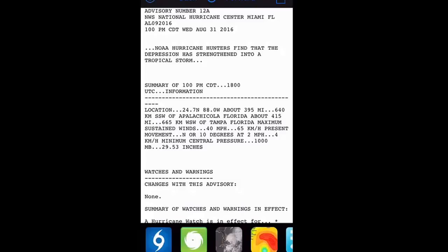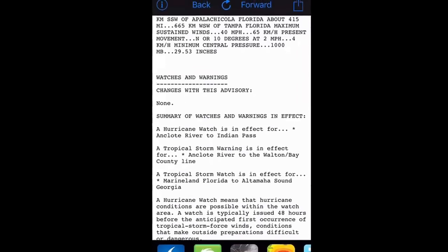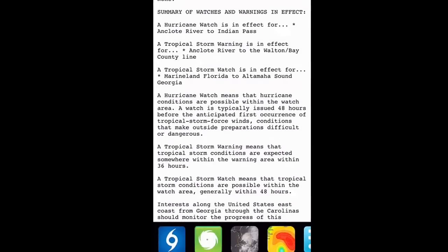The center is located about 415 miles west-southwest of Tampa, Florida. We still have a hurricane watch in effect for the Florida Gulf Coast from the Anclote River to Indian Pass. We have a tropical storm warning in effect from the Anclote River all the way over to the Walton-Bay County line near the Panama City area.